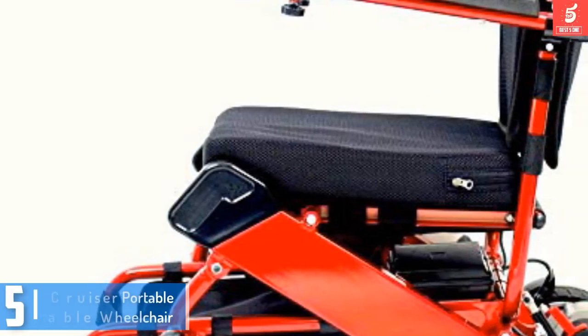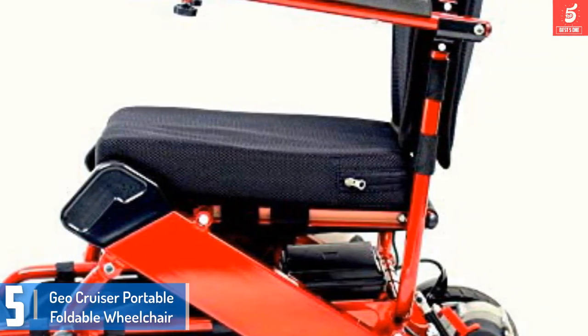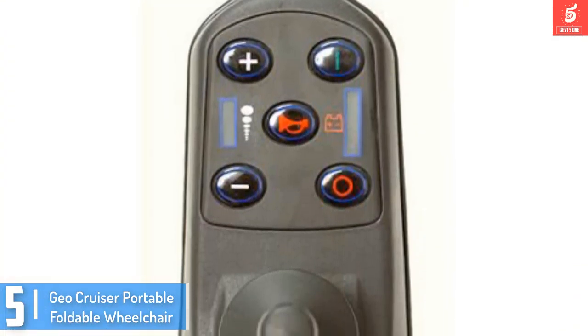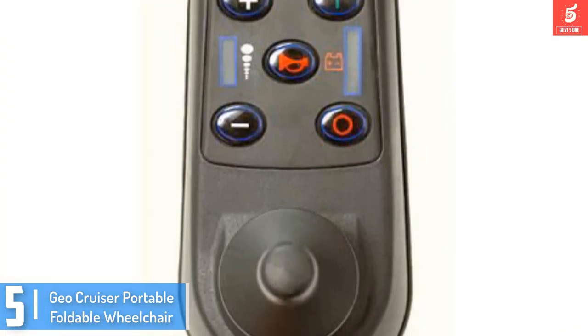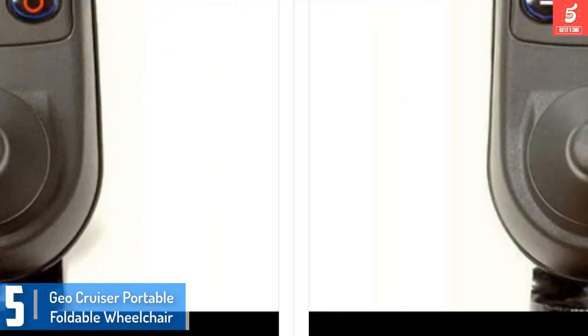Starting at number 5, we have the GeoCruiser Portable Foldable Wheelchair. Do you struggle to move around your home or workplace? The cumbersome or heavy wheelchair in your possession is probably at fault. Consider replacing it with a lighter and more streamlined version to get the best results.